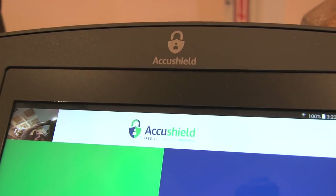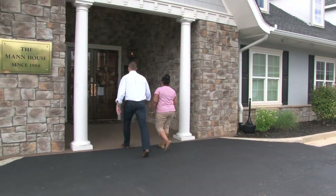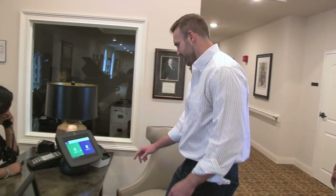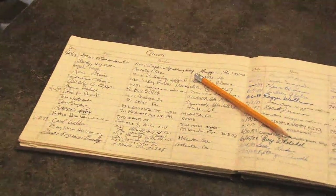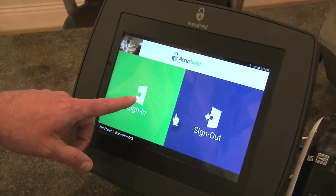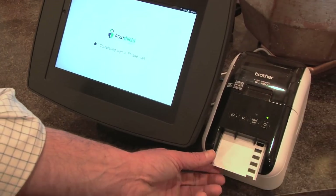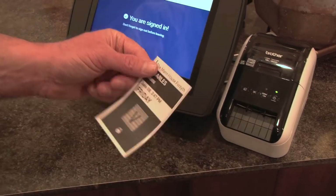AccuShield has set out to address a gaping hole in senior living safety and security. We add a layer of security to senior living communities by replacing the outdated visitor log books with a tablet-based badge-printed kiosk that seamlessly signs in families, friends, and outside caregivers.